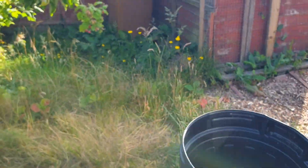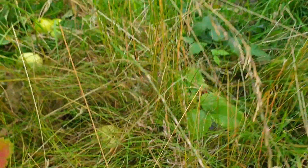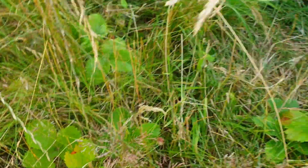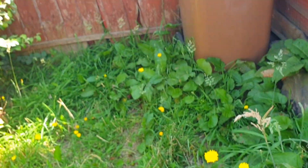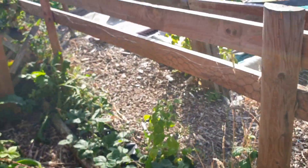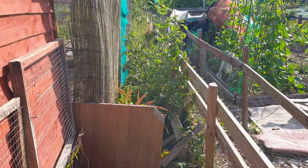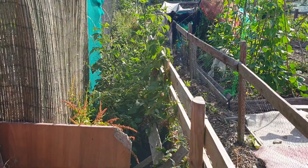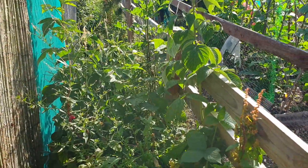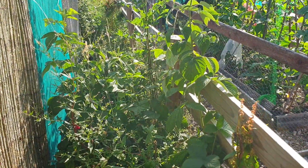I've spotted some strawberries coming up as well. I really need to get down there and have a clear out of that.